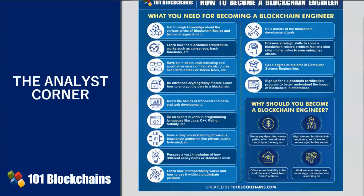You must have an in-depth understanding and applicative sense of data structures. An enterprise blockchain engineer makes a lot of tweaks and adjustments with existing data structures to get what is needed. That's why you have to understand how, for instance, Merkle trees work.